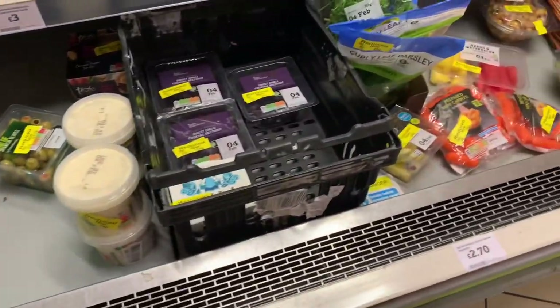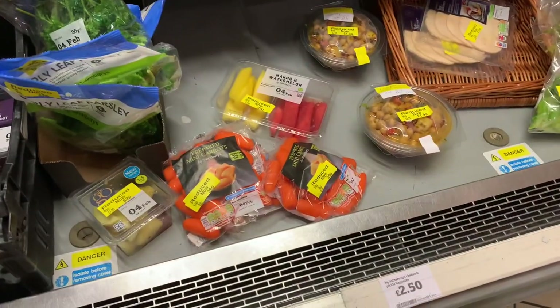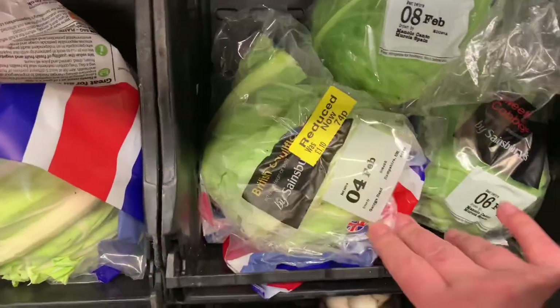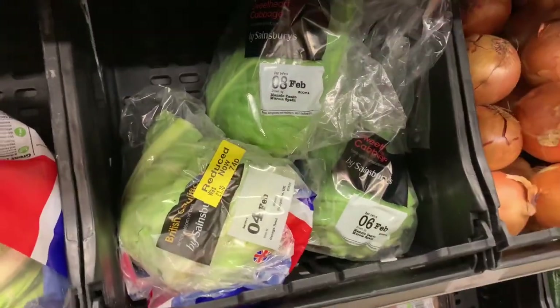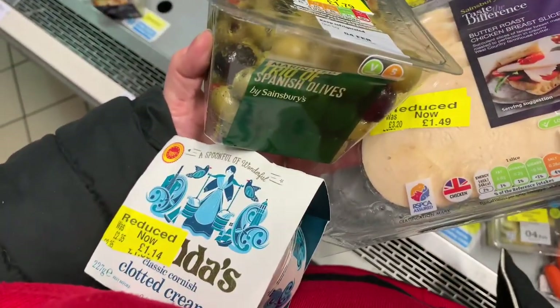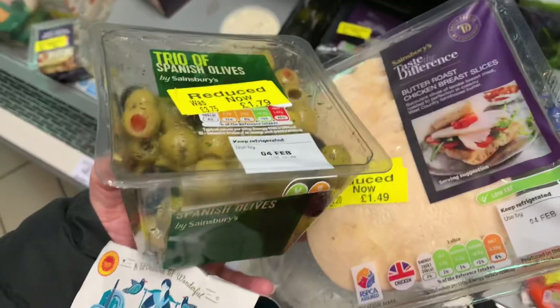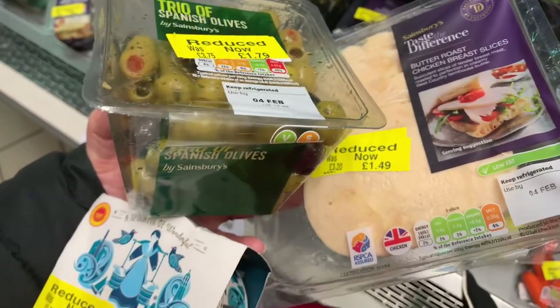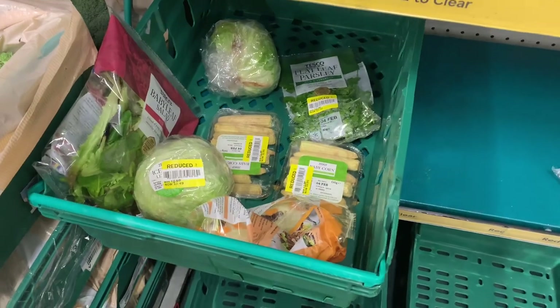Then I went to Sainsbury's to check out what they had. The turkey on the top right had extra sugars in it, but the cauliflower was pretty good - though I'd seen it cheaper so I skipped it. Some other things were good value but I didn't think I'd consume them in time and they'd end up going to waste. Things are only a bargain if you're going to use them, and I was too late for this bargain section.